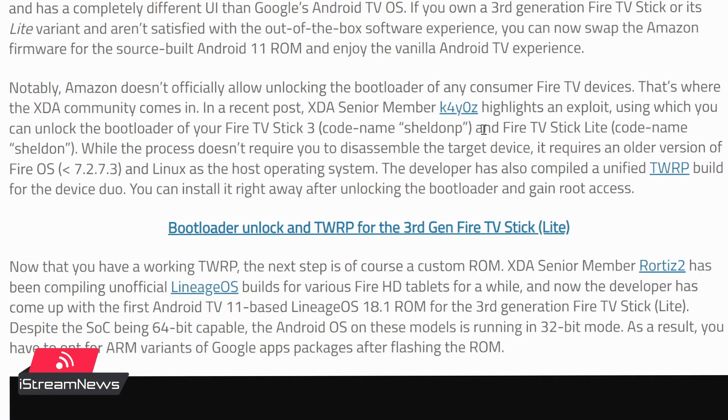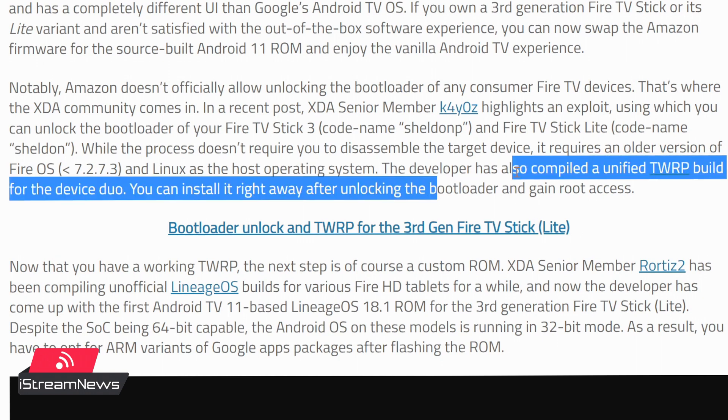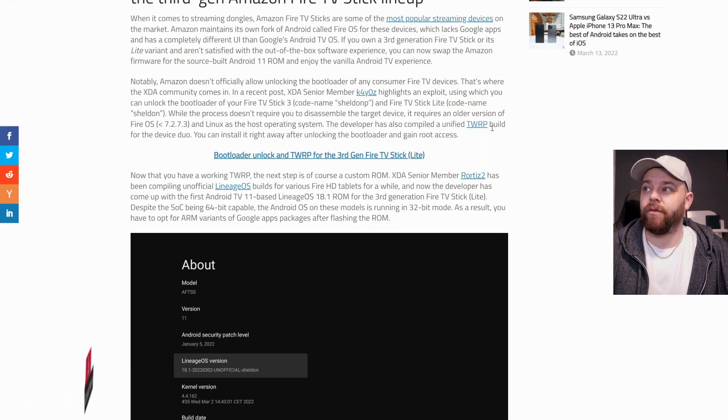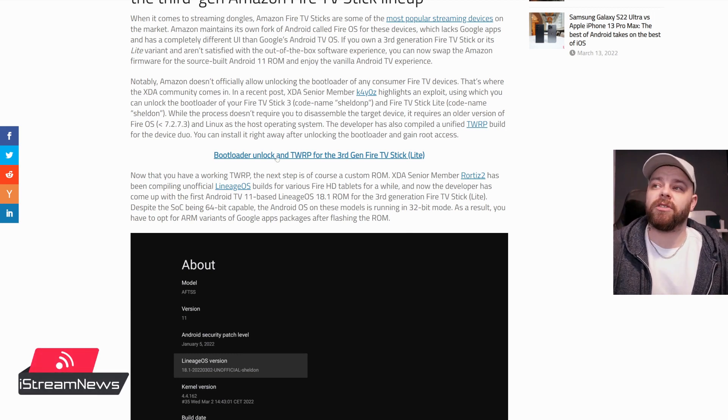The senior member on XDA, K4YOZ — which I guess is chaos — highlights an exploit where you can unlock the bootloader of the Fire TV Stick 3, codename Sheldon P, and the Fire Stick Lite, codename Sheldon. Whilst the process doesn't require you to disassemble the Fire Stick itself, it requires an older version of Fire OS — 7.273 — and Linux as the host operating system, which is what Android is built on. The developers also compiled a unified TWRP, which is TouchWiz Recovery — that's what you use to install the ROMs — and you can install it right away after unlocking the bootloader to gain root access.